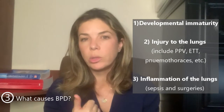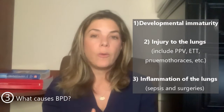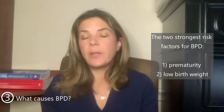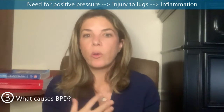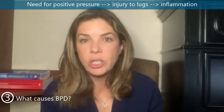Really though, you can break all of these down into three main subgroups. The first is prematurity, or just having really immature lungs. Number two is injury to the lungs — whether from being intubated, having a pneumothorax, or whatever it is. And number three is just inflammation — such as pneumonia or sepsis. The two strongest risk factors for BPD are prematurity and low birth weight. If a baby is born very prematurely, by definition they're going to need some form of respiratory support, even if it's just CPAP. Being on any ventilator causes injury to the lungs, and the body's response to any injury is inflammation, which in itself can be even more damaging.